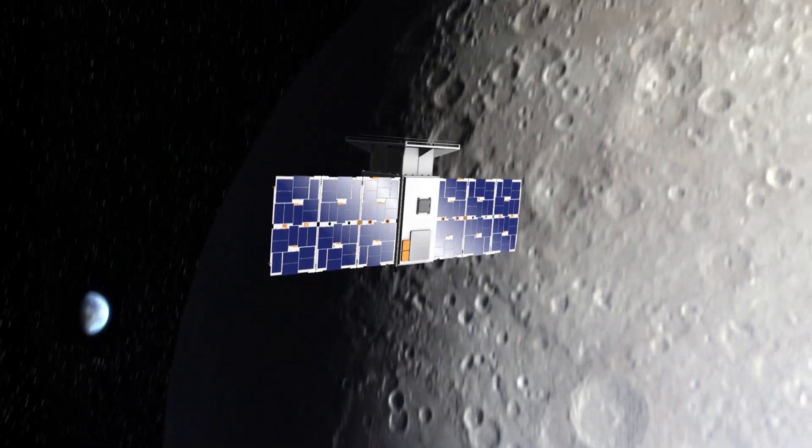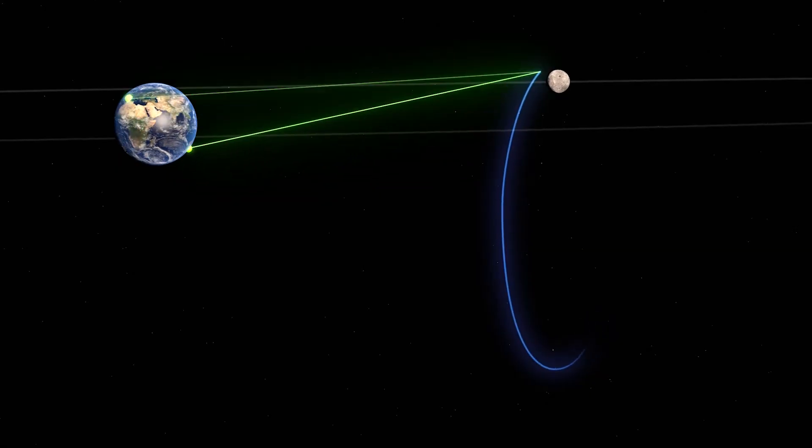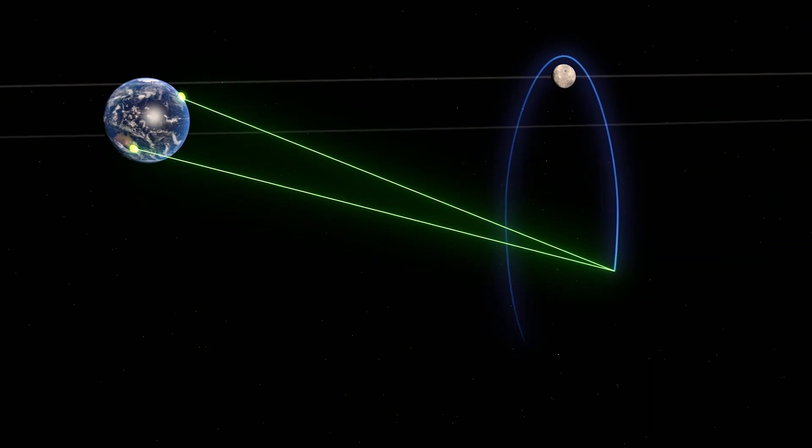The path provides an unobstructed view of Earth as it orbits the Moon's poles and allows for continuous communications with ground-based control centers.